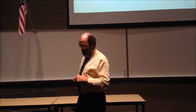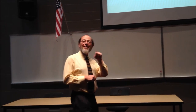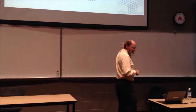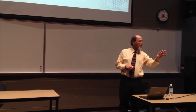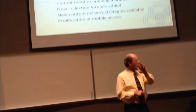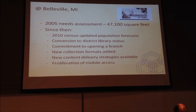Another important factor is the proliferation of mobile access. I'm seeing smartphones and tablets here in the audience. These are critical changes that are on the radar scope today that weren't seven years ago. Because of these changes, the library board has said: let's come back and re-examine some of our service assumptions.